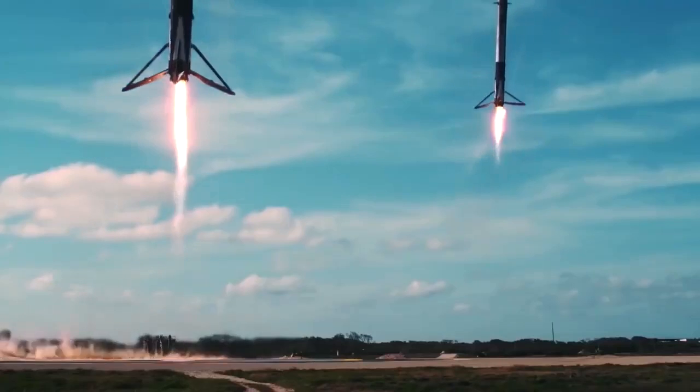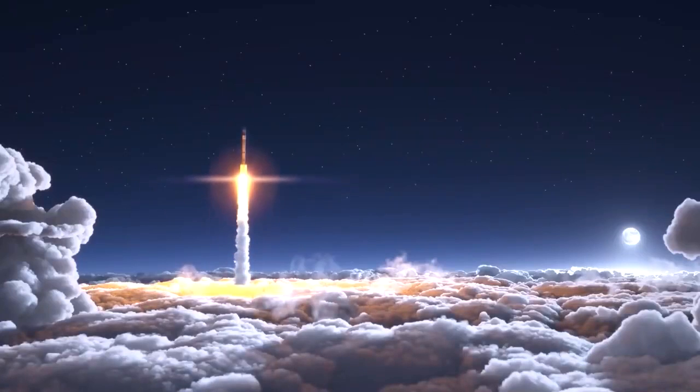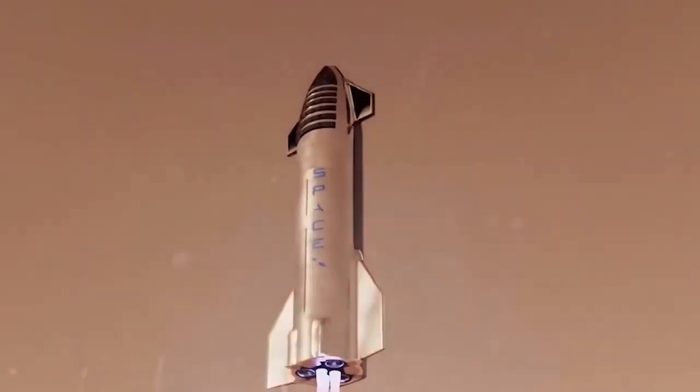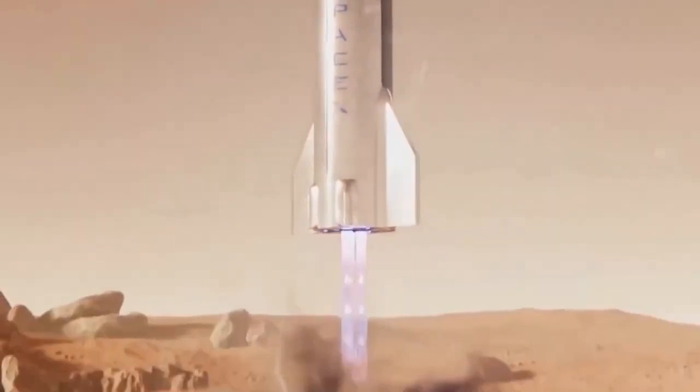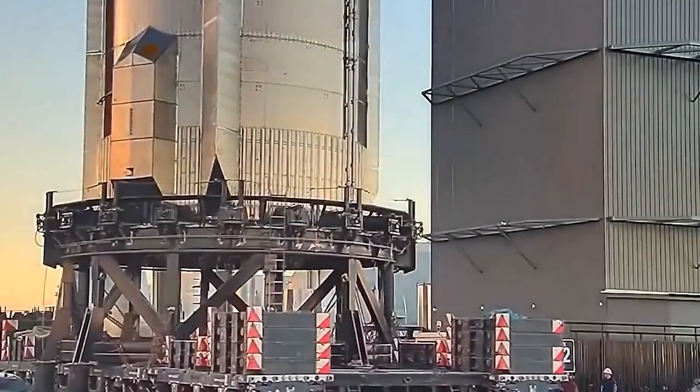The Falcon 9 and Falcon Heavy will be phased out over the long haul, as will both the crew and cargo variants of SpaceX's Dragon capsule. Musk stated that expanding the BFR's role in this manner will make the system much more affordable for SpaceX to develop and manufacture.